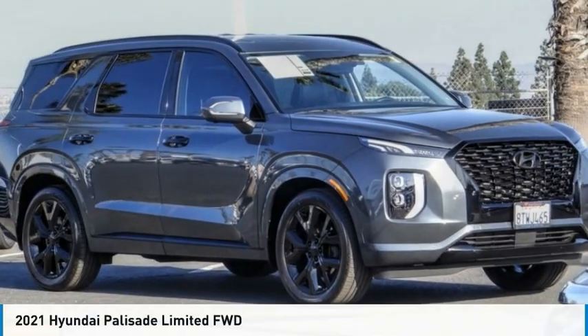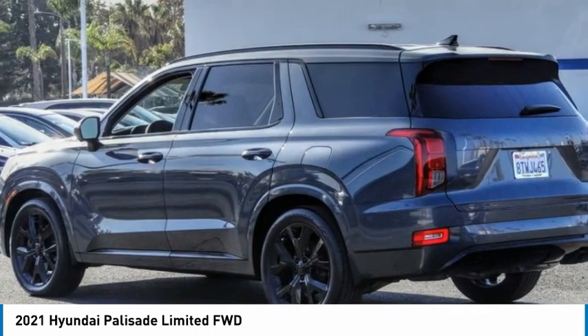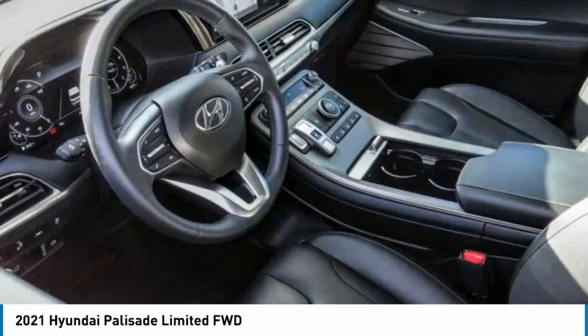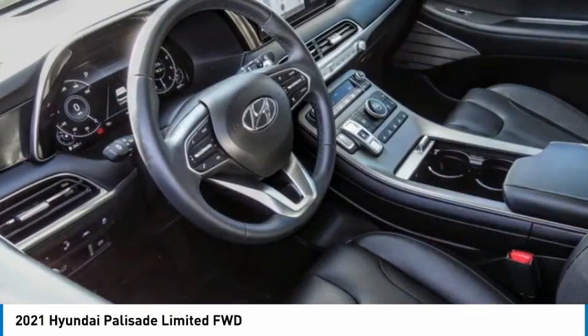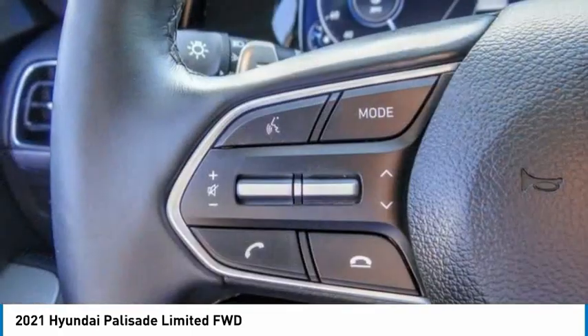A ride in the 2021 Palisade. The Hyundai Palisade includes loads of interior room, third row seating, and a stylish exterior. Throw in all the additional technology features and your family will be thrilled to ride around in style.